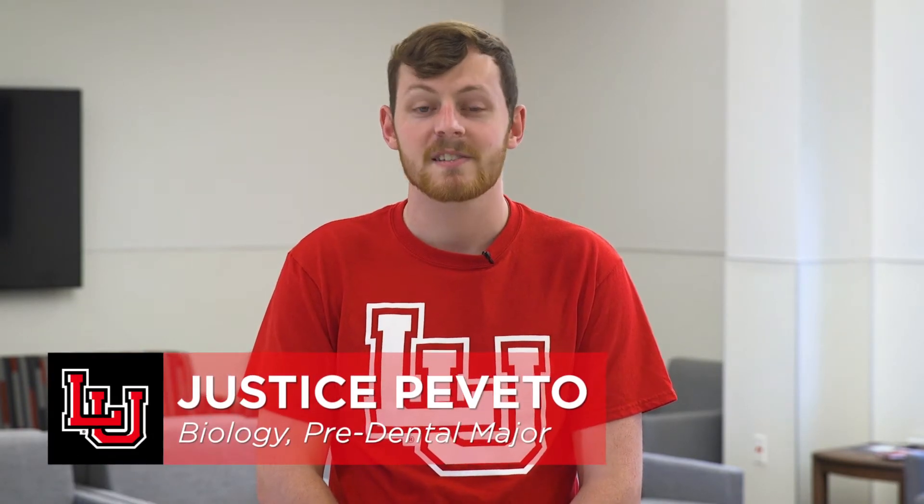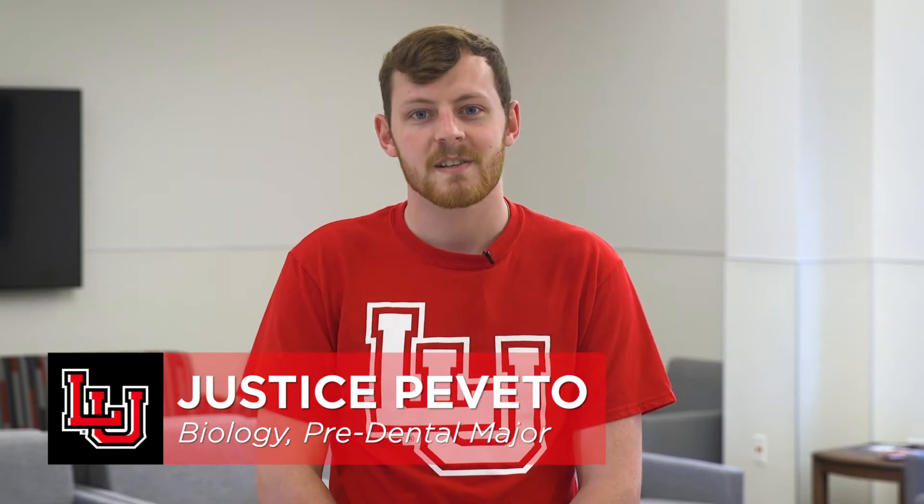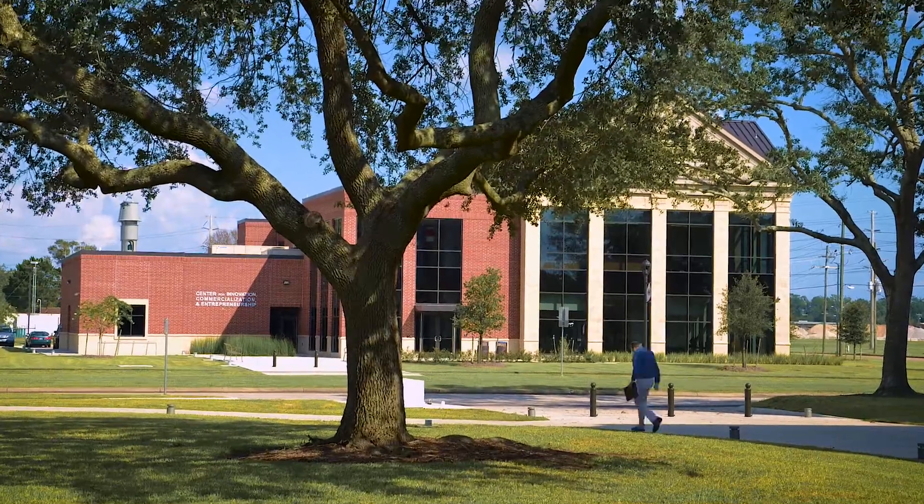Hi, I'm Justice Pivito, a biology major at Lamar University, and let's talk about something that everyone cares about: money. Tuition and fees at Lamar are relatively low compared to other schools in the state of Texas.